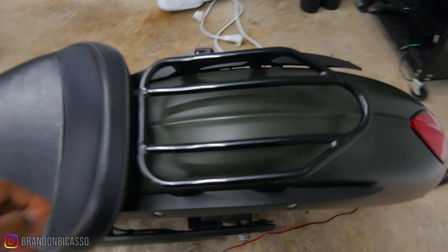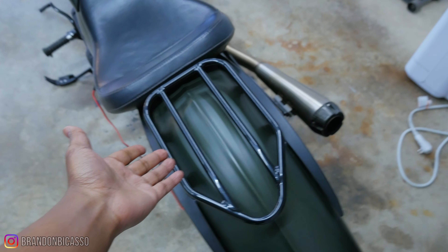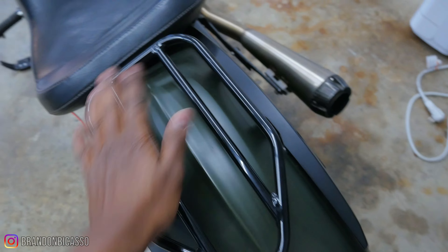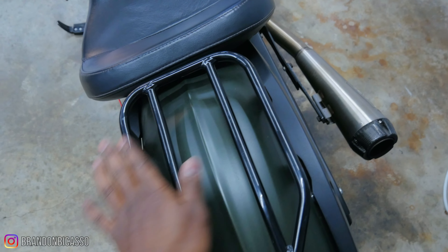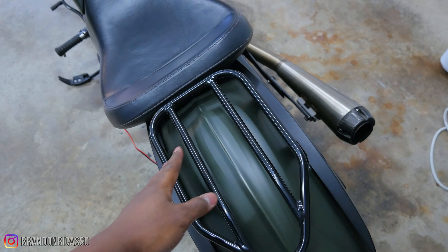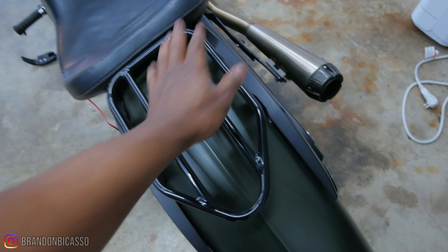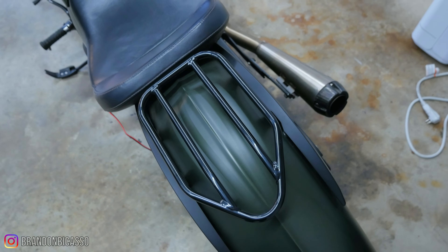It sounds amazing. And then we've got this nice tail rack to put your non-alcoholic beverage back here, or an extra person, or any number of things. I don't know — what would you put back here if you had this bike? Obviously luggage, but you could fit a lot of different stuff back here.